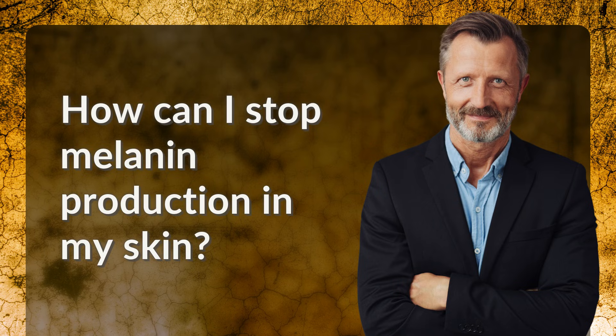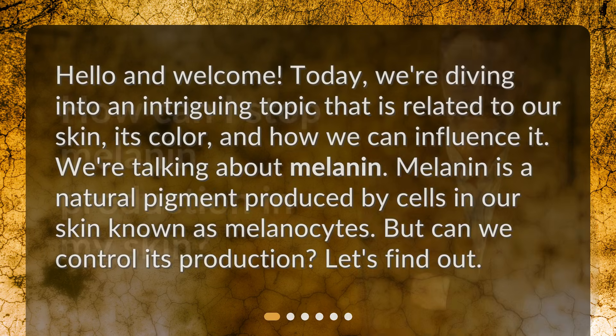How can I stop melanin production in my skin? Hello and welcome. Today, we're diving into an intriguing topic related to our skin, its color, and how we can influence it. We're talking about melanin. Melanin is a natural pigment produced by cells in our skin known as melanocytes. But can we control its production? Let's find out.